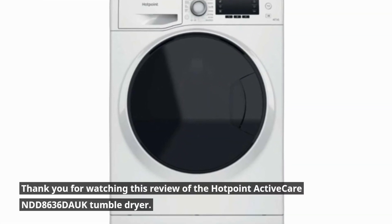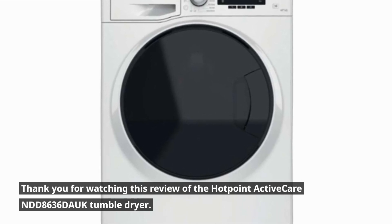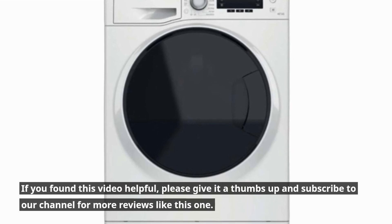Thank you for watching this review of the Hotpoint ActiveCare NDD8636 Douc tumble dryer. If you found this video helpful, please give it a thumbs up and subscribe to our channel for more reviews like this one.